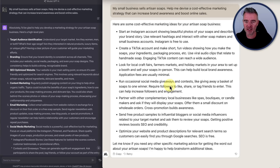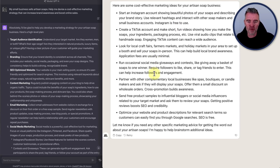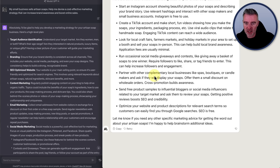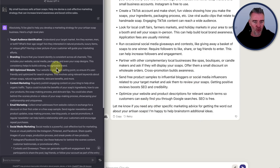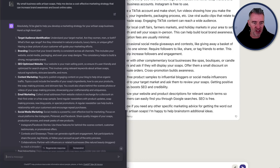Looking at the actual quality of Claude's output: start an Instagram account showing beautiful photos of your soaps, create a TikTok account, look for local craft fairs, run social media giveaways, partner with complementary local businesses like spas or boutiques, send free product samples to influential bloggers, and optimize your website for SEO.